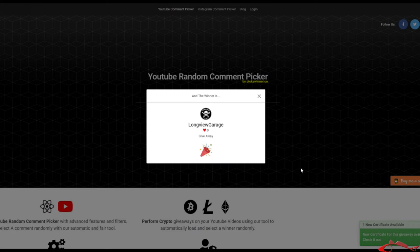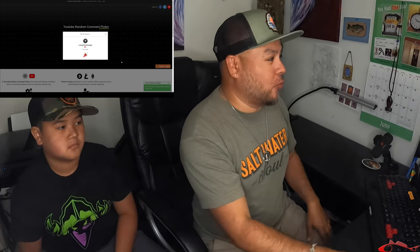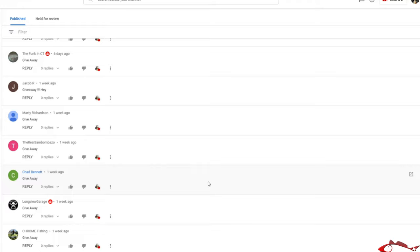And the winner is... Longview Garage! Alright, I need to make sure that you actually wanted to enter the giveaway, so let me look at the comments on this video. We finally found Longview Garage.